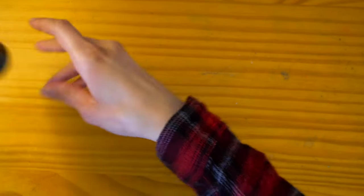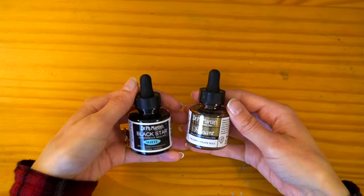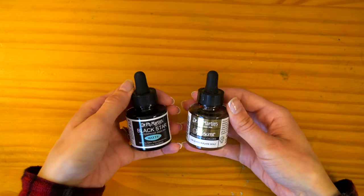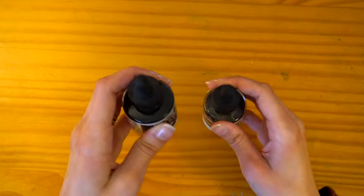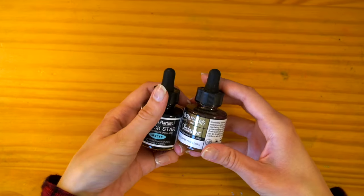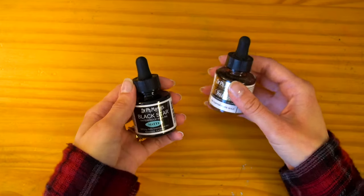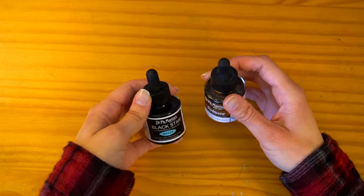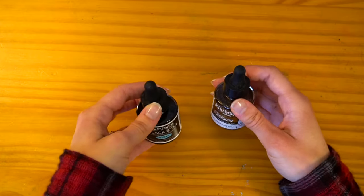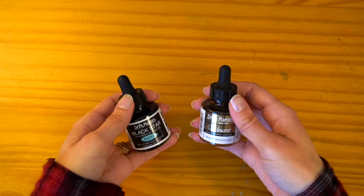To finish up the ink category, I have the Dr. PH Martin's brand ink — the matte black and iridescent gold. I got these a few years back for Inktober. Around October I do like to practice with ink, and I actually really enjoy working with it. I found it handles a lot like watercolor. I have to be really careful with it because it doesn't wash out like watercolor, but as long as you're super careful, it is a very fun medium to work with.